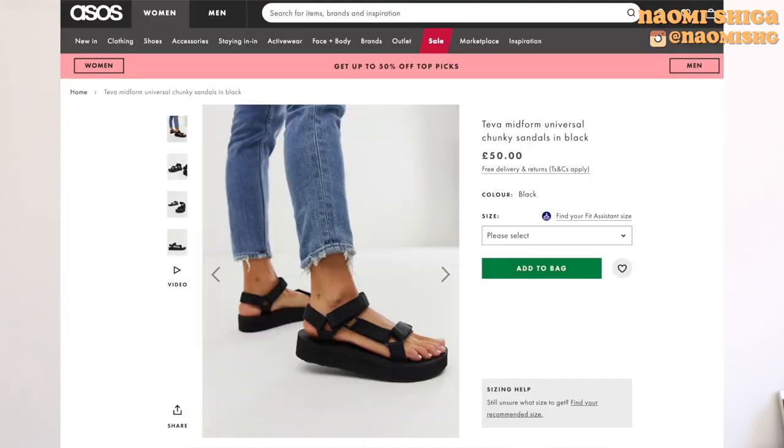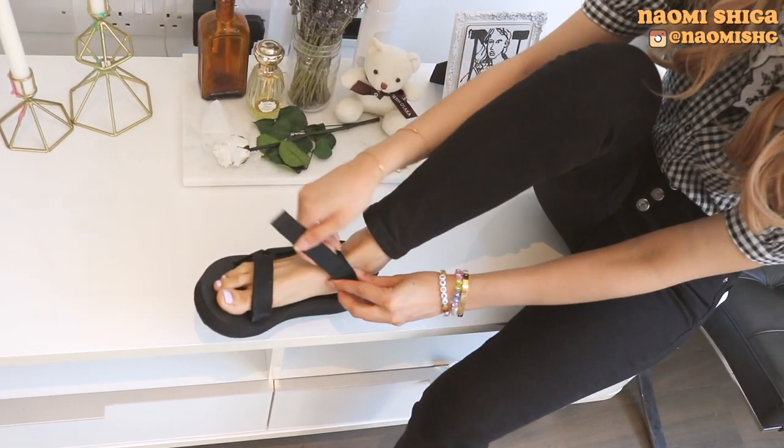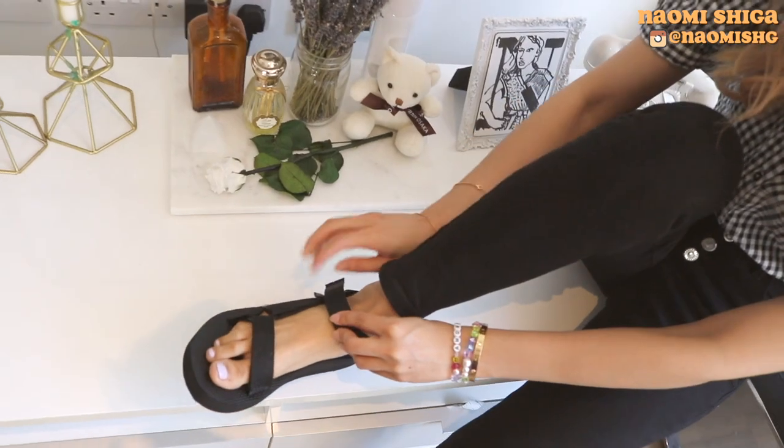But if you want to get something a little bit cheaper like me — I wasn't sure if I was going to like this trend — I tried out two high street brands. The first one is called Teva. I bought it from ASOS and it was about 50 pounds. The ones I chose are kind of a bit more of a platform. They're really comfortable and true to size. I also got a pair of black ones — I think the black ones are probably the easiest to style.